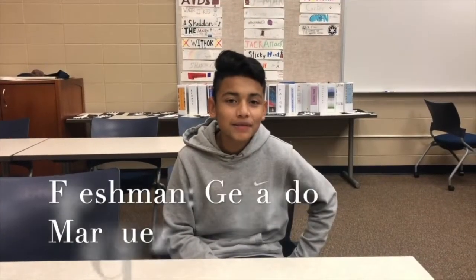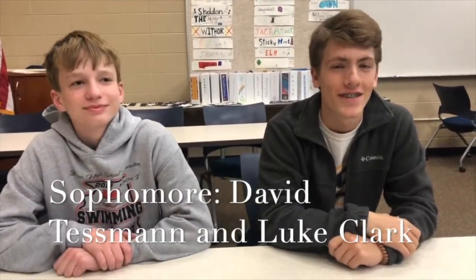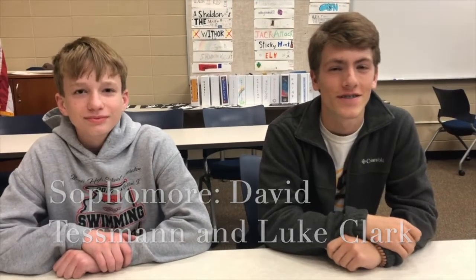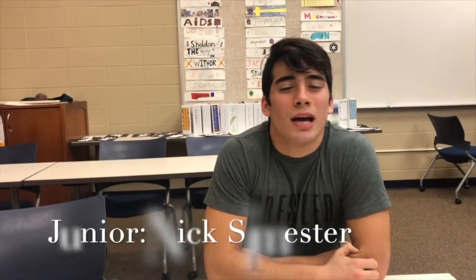I bought my cousin AirPods because he sticks up for me and he's like a brother to me. I bought my girlfriend concert tickets because the concert was really cool. I bought my mom a necklace because she does so much for my family. I got my brother a beard grooming kit because he has a beard. I got my mom a pair of really nice earrings because she means so much to me.